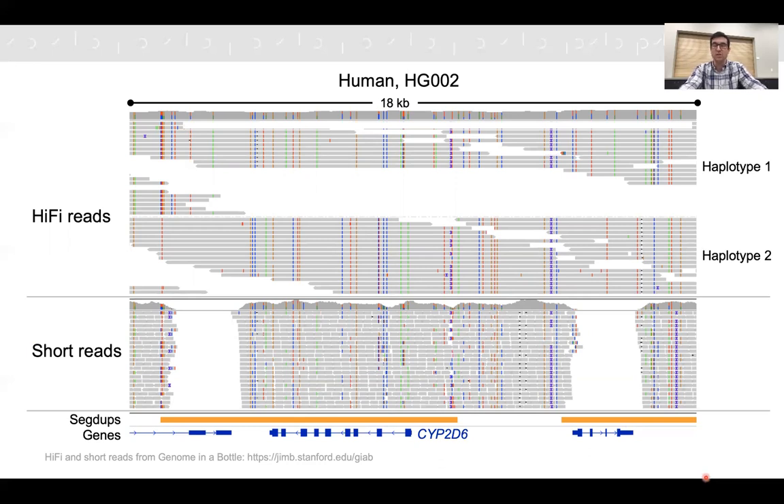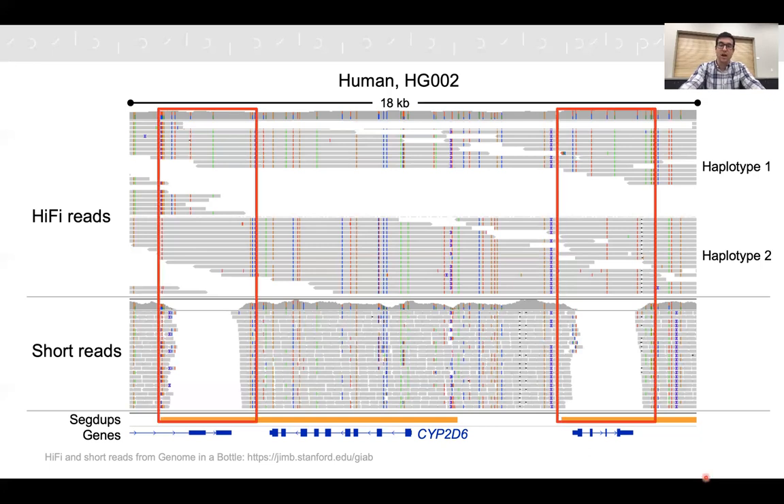This length allows the reads and variants to be separated into haplotypes. You can see directly from the HiFi reads the maternally and paternally inherited chromosomes. In the short reads, you can in most cases see the same variants, but you're not able to separate them into haplotypes. Importantly, there are also regions of the genome where short reads are not able to access — for example, regions with very similar sequences to one another, where short reads can't be placed confidently at one location or the other and variants can't be called. With HiFi reads, you can span through these regions, connect into adjacent unique sequence, and identify variation across them.